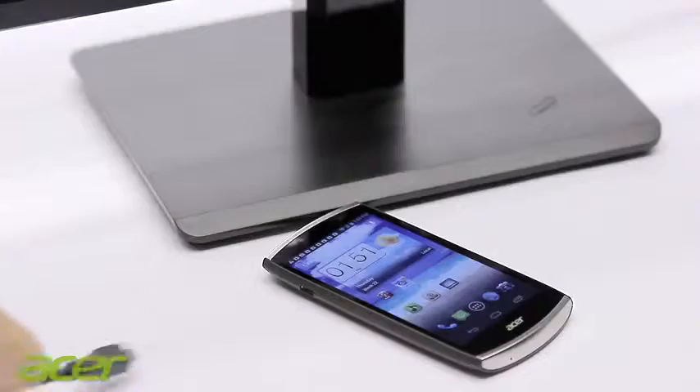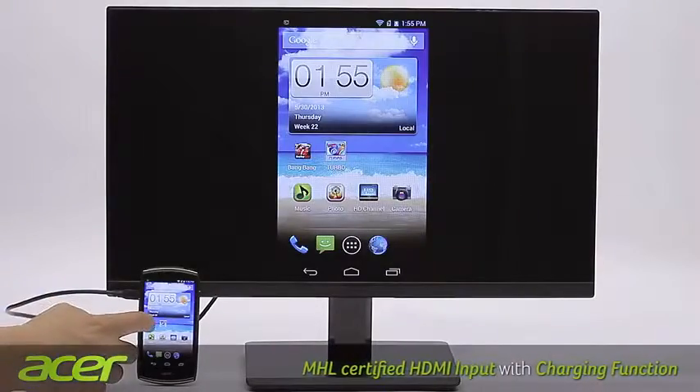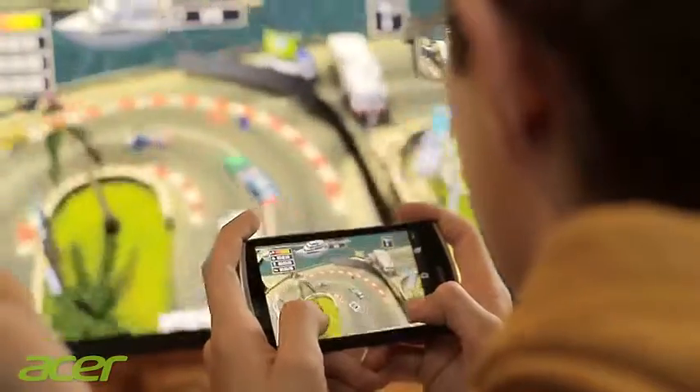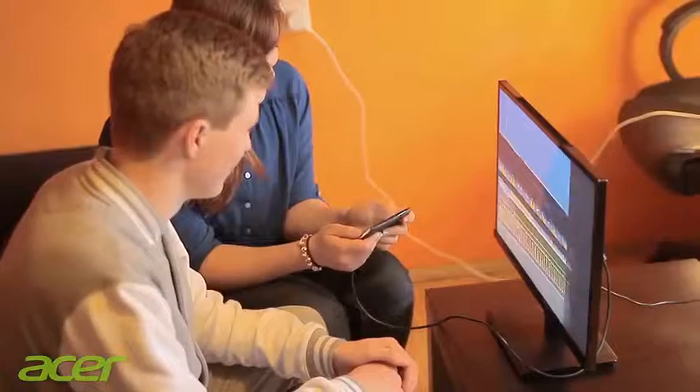In selected models, a mobile high-definition link, also known as MHL, is integrated into the HDMI connection. Furthermore, an MHL-capable smartphone or a tablet can be connected directly to the monitor.